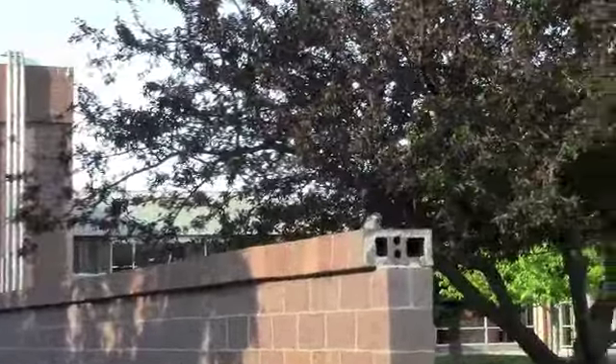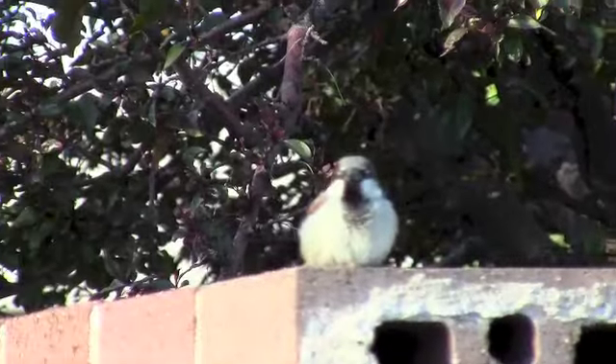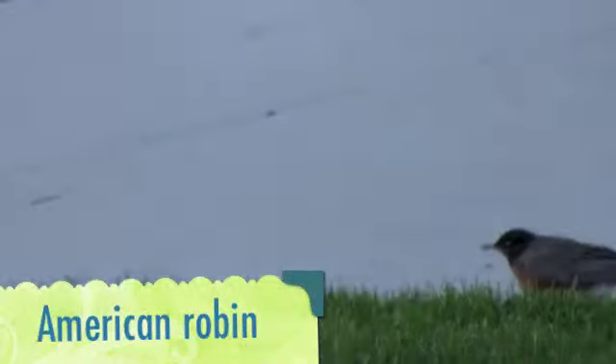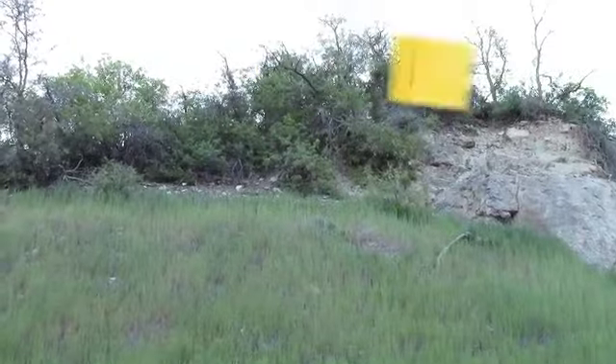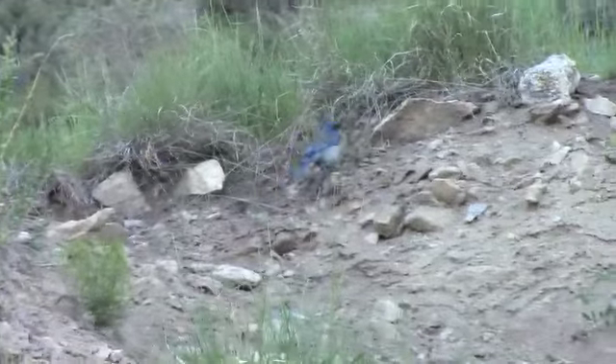Barnab. What kind of bird is that? A sparrow. Is it a boy or a girl? Boy. What kind of robin? An American Robin.